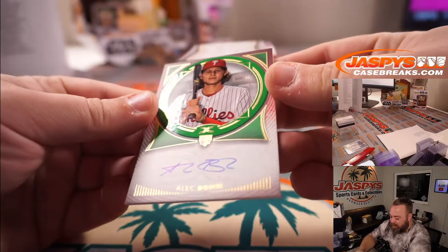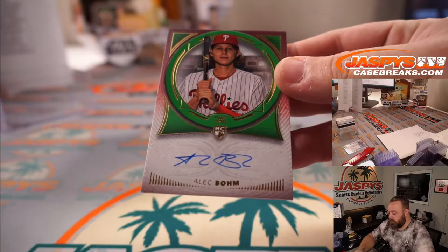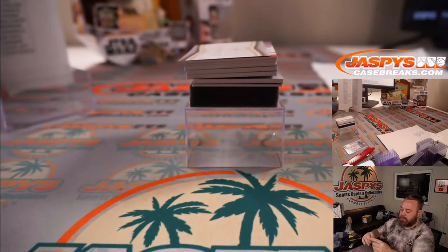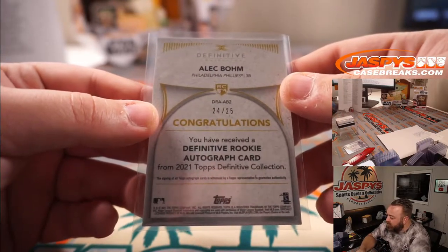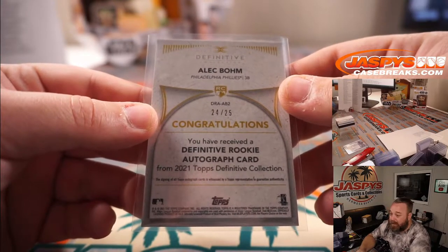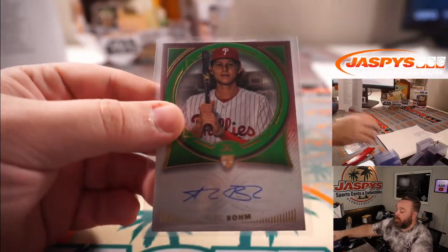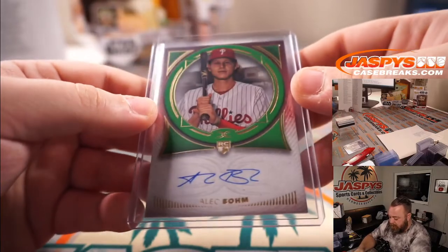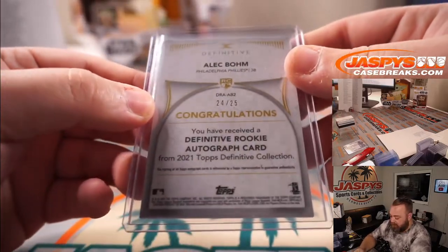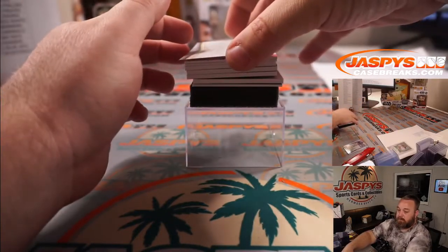We got a rookie auto — Alec Bohm for the Phillies. That is numbered 24 out of 25. Phillies is part of that random number block; spot four is Rex. There you go, Rex. Alec Bohm rookie auto — what up Matt, how are you, dude?